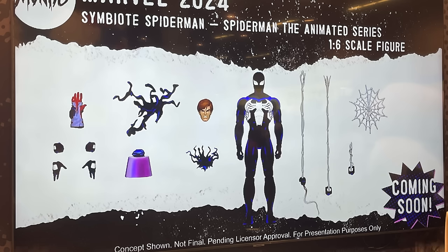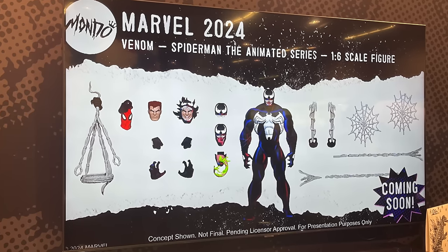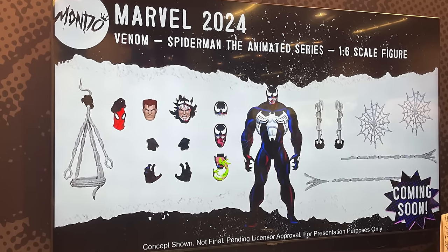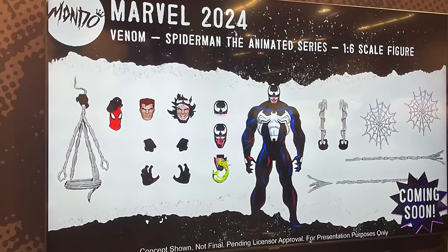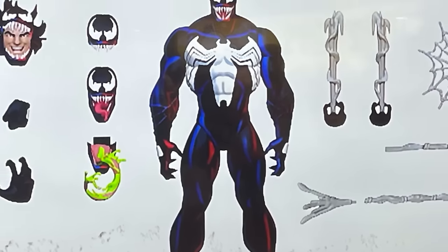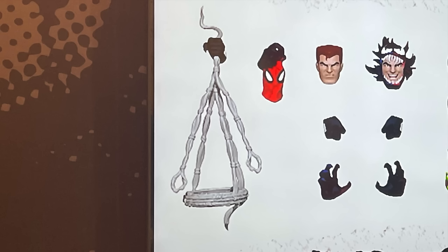So you've got Spider-Man in red and blue, Spider-Man in the symbiote alien costume, and of course if you've got an alien costume you're eventually going to get to Venom. Venom is the reveal from Designer Con — the other two, Spider-Man and alien costume Spider-Man, were shown at Power Con but I couldn't talk about it yet. Venom looks awesome: you've got the reds, you've got the blues — that's a good-looking animated series Venom. You get shackled webs when Venom is holding Spider-Man over the Daily Bugle while J. Jonah Jameson tries to focus in on Spider-Man's face.